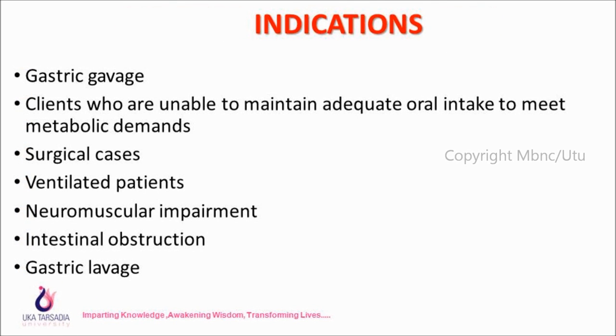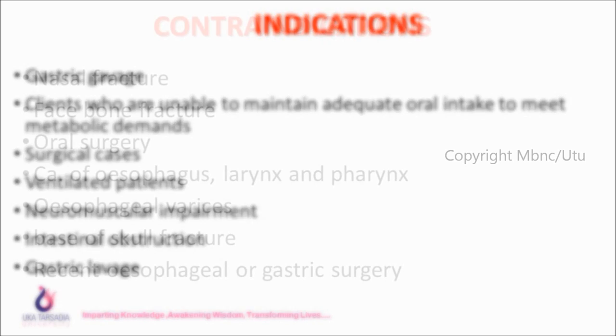Indications: gastric coverage, clients who are unable to maintain adequate oral intake to meet metabolic demands, surgical cases, ventilated patients, neuromuscular impairment, intestinal obstruction, and gastric lavage.